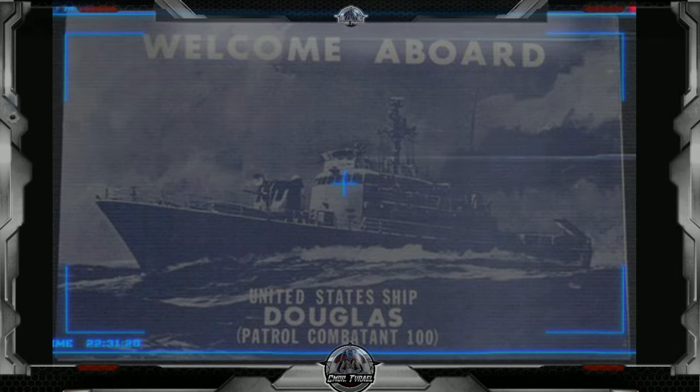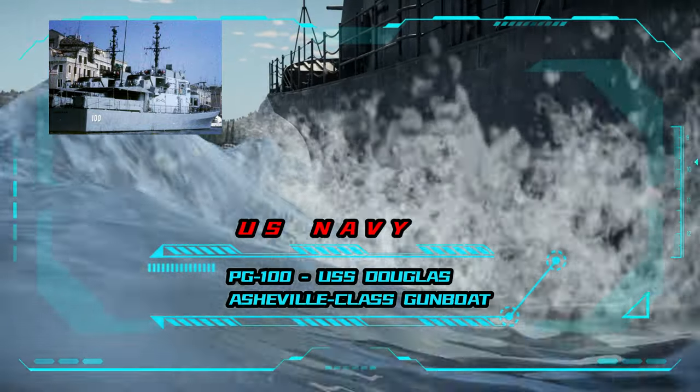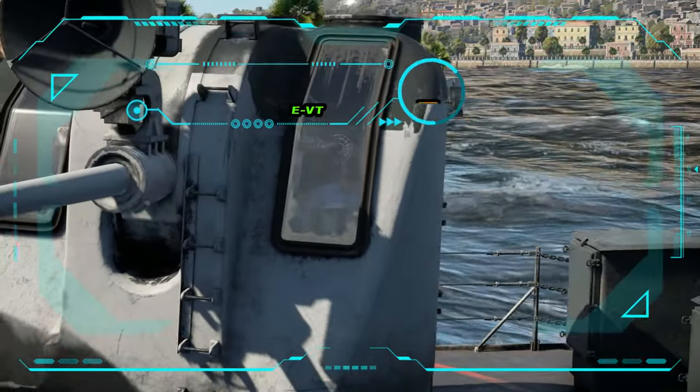Welcome to War Thunder Naval. I am Commander Tyrell and this is USS Douglas, PG-100, an Asheville-class gunboat which served in the United States Navy from 1971 to 1977.